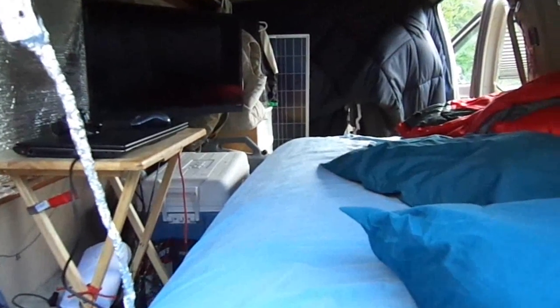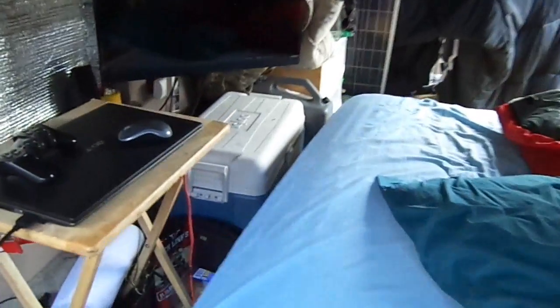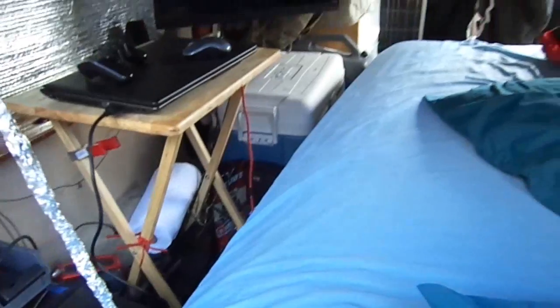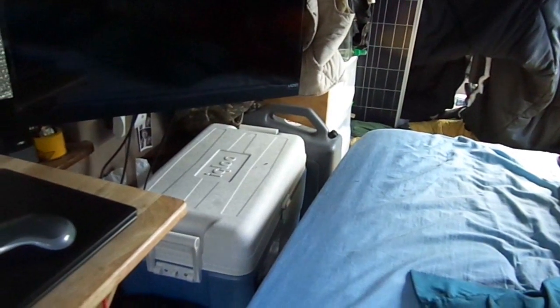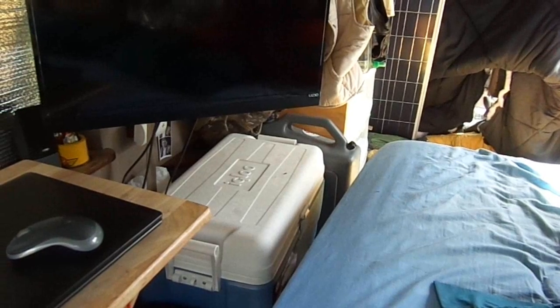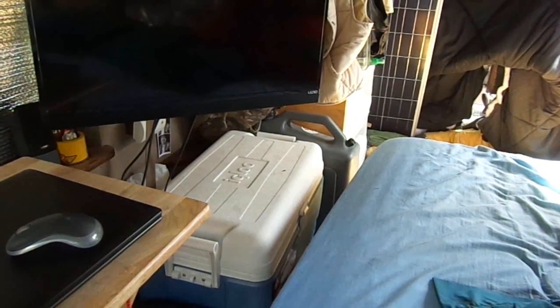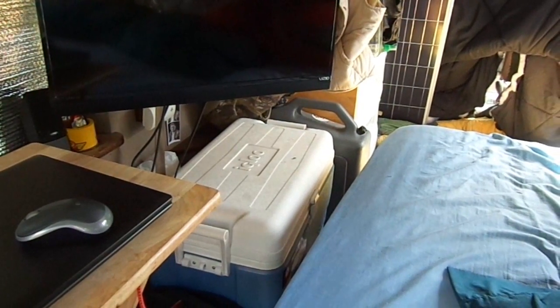For any of you guys just starting out, I definitely recommend a cooler over a fridge because there's much less to hook up. I recommend a five day cooler — this Igloo works great for me. And instead of getting bags of ice, always get blocks of ice because they last way longer. I've put two blocks of ice in there and everything was still cold nine days later, and that was in the Southern California desert.